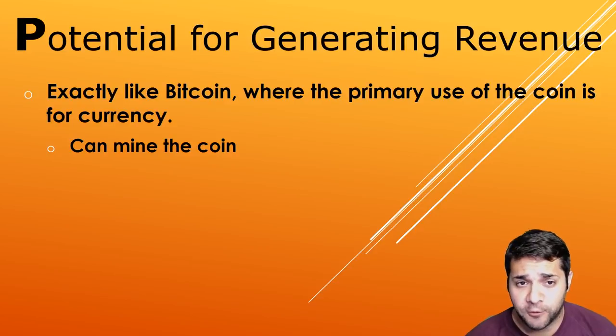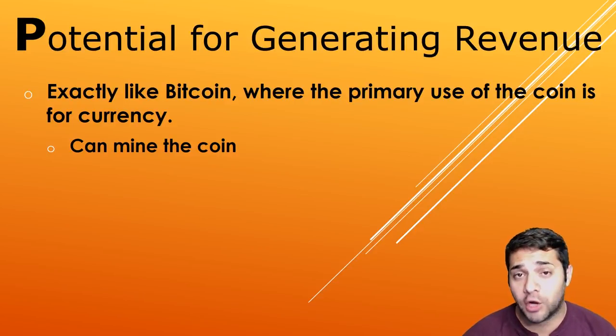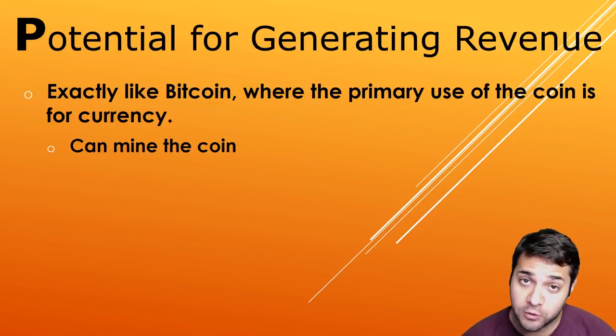Now the potential for generating revenue is fairly basic — exactly like Bitcoin, where the primary use of the coin is for electronic currency. You can also mine this coin.